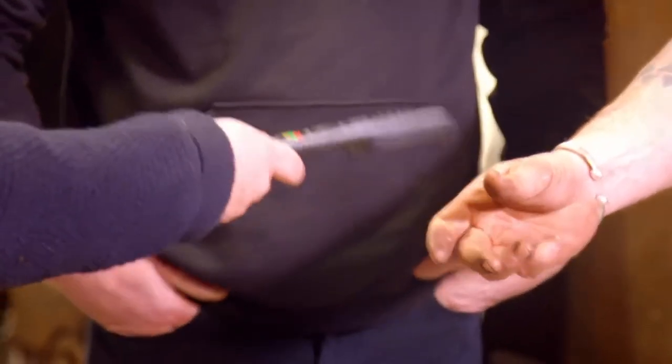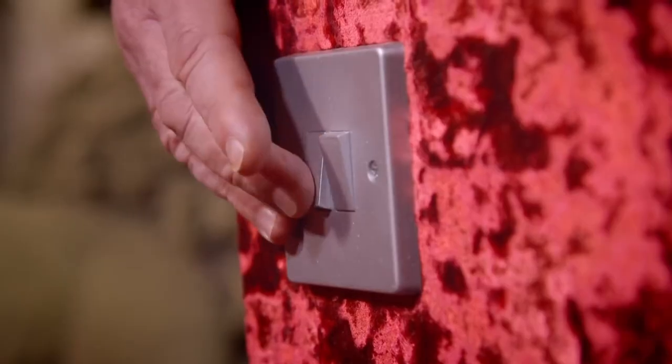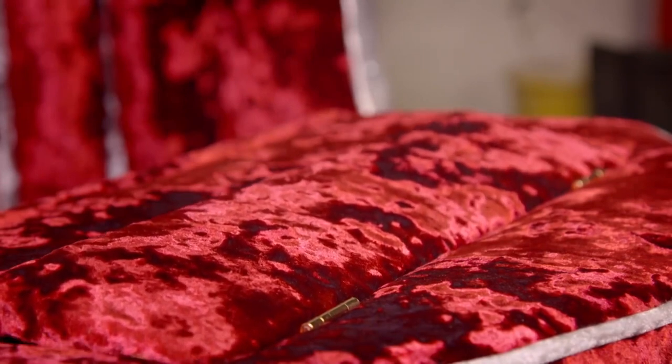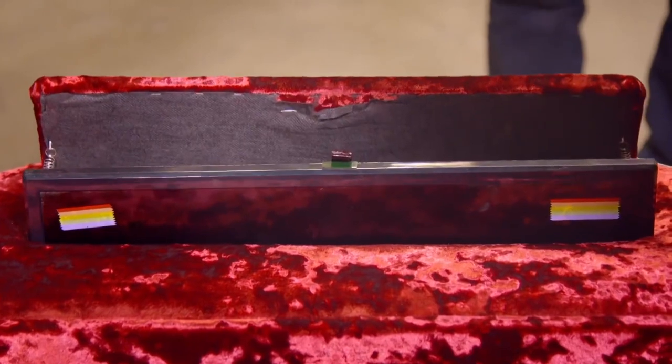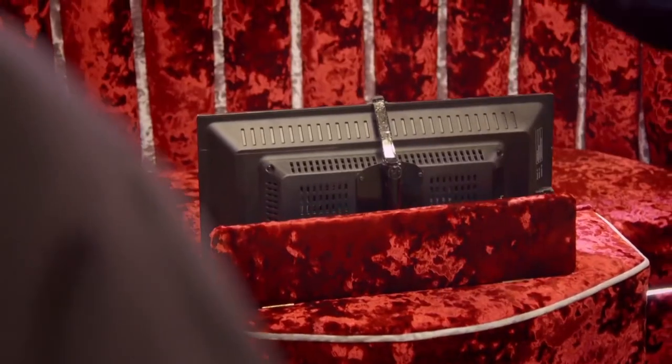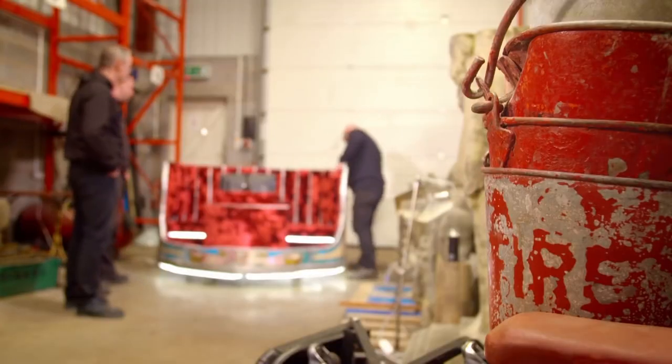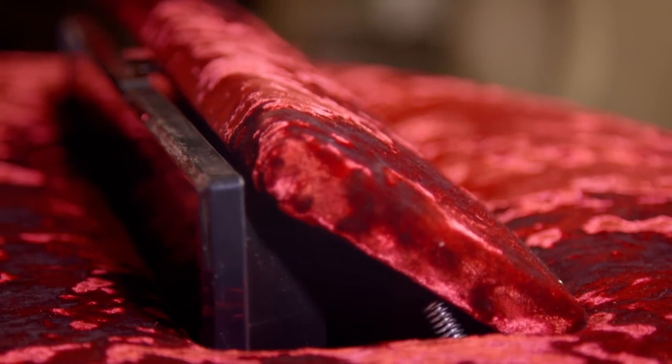Drew notices something at the front and is directed to press the buttons. His reaction is one of complete disbelief — "Oh, you're kidding me. Are you kidding? Oh my lord. Somebody's going to love this." He then asks if it closes and is told to press the button again. Once closed, it's completely hidden — you'd never know it was there.